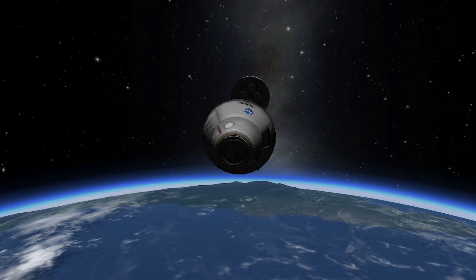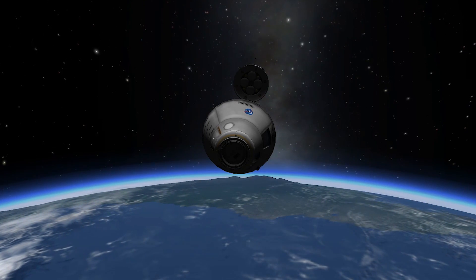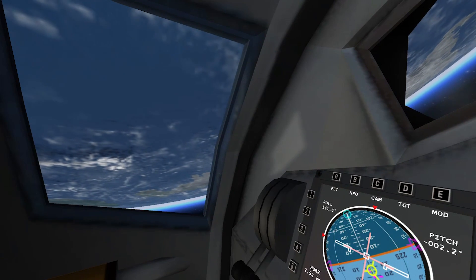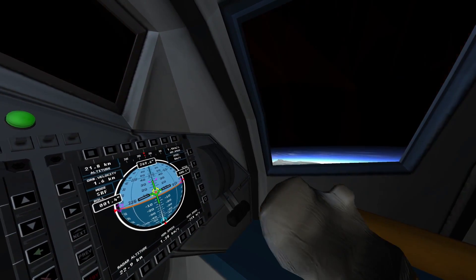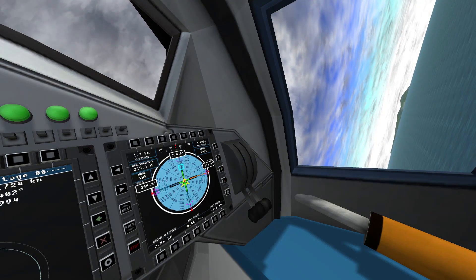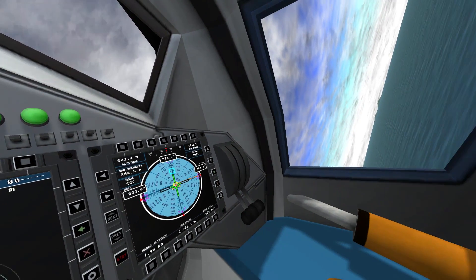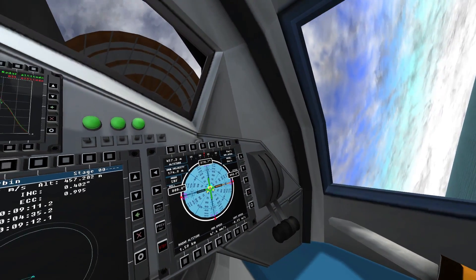Apollo 11, over. Apollo 11, Houston, go. I'm supposed to adjust the oxygen flow in this thing to six tenths of a pound per hour. The Hornet now reports a visual contact — visual contact from the recovery ship. Apollo 11, this is Hornet, over. Apollo 11, this is Apollo 11, radio lock.